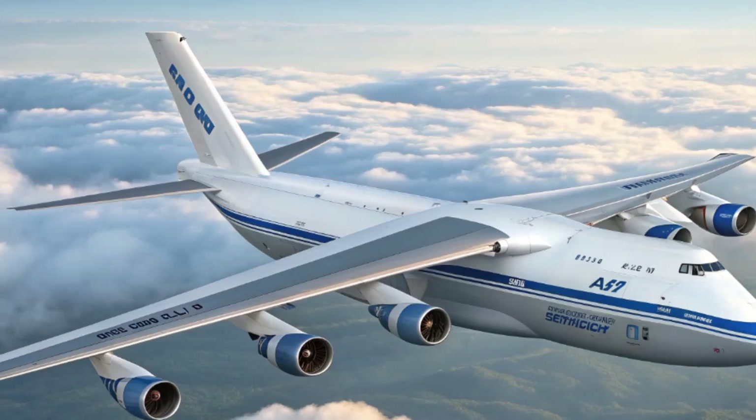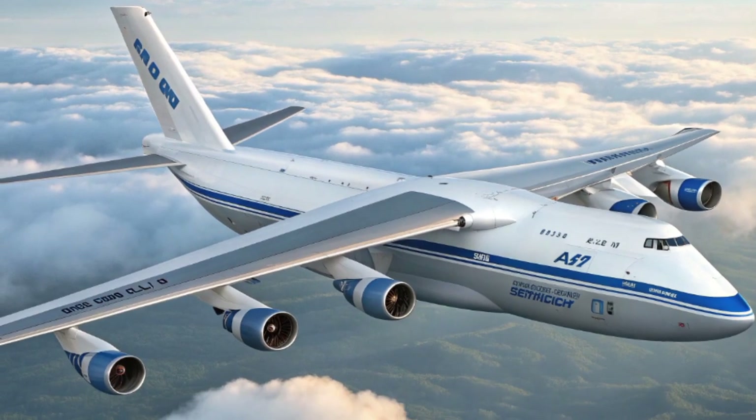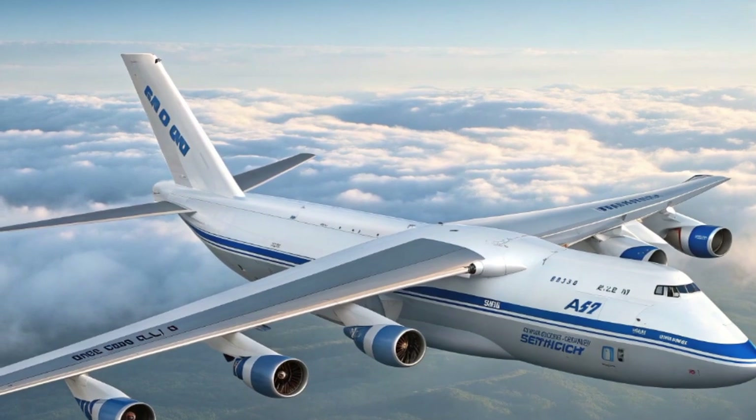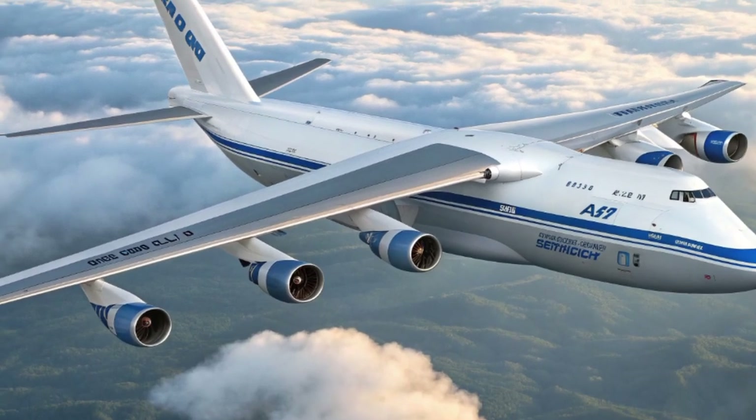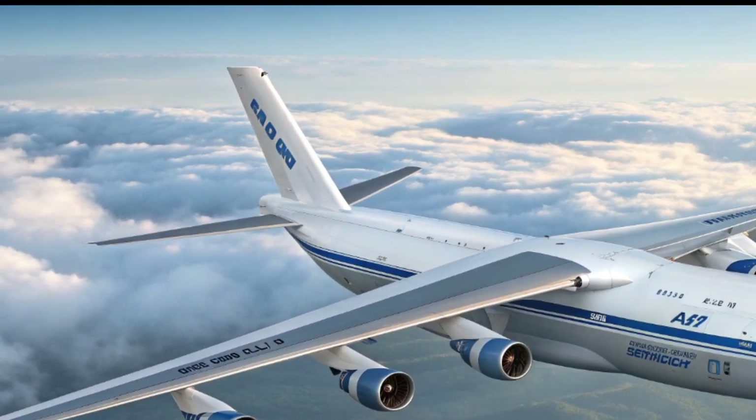The Antonov An-124 has always been more than just an aircraft. It's a symbol of engineering ambition, of sheer size and strength, and of humanity's desire to lift the heaviest loads across continents and oceans.